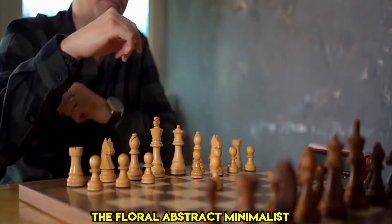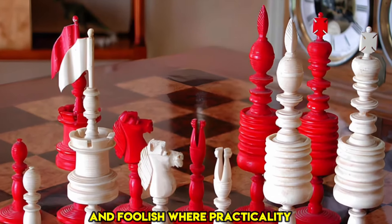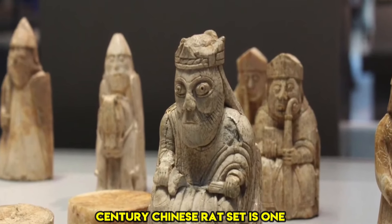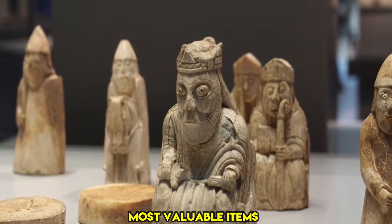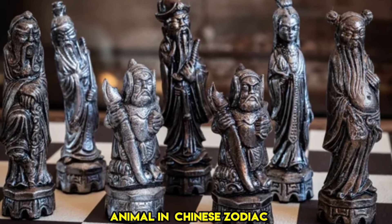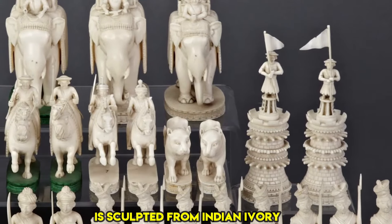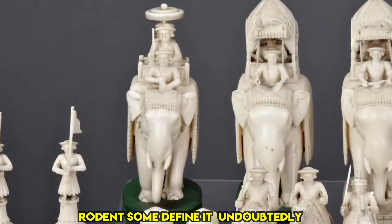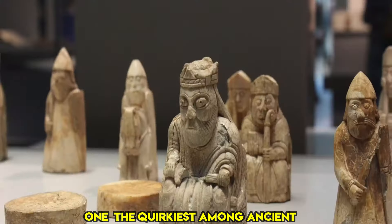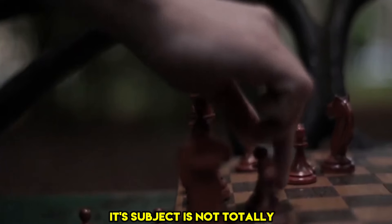The story flows between the floral, abstract, minimalist, and ghoulish, where practicality meets elaborate charm. The 18th century Chinese rat set is one of the most valuable items. Its exquisite design, reminiscent of the first animal in the Chinese zodiac, is sculpted from Indian ivory, with each piece shaped as a rodent. Some define it as undoubtedly one of the quirkiest among ancient Chinese chess sets.